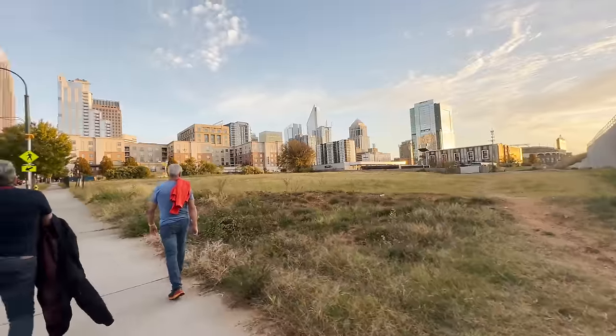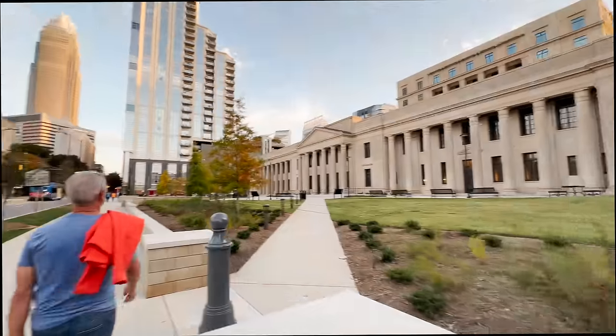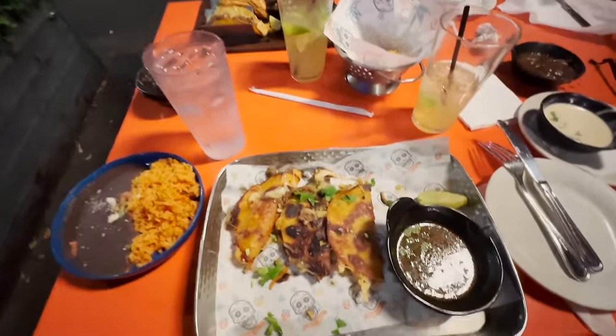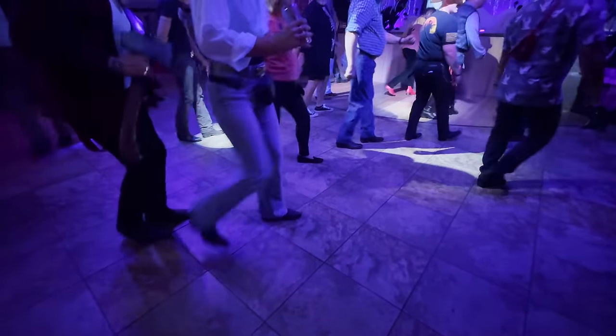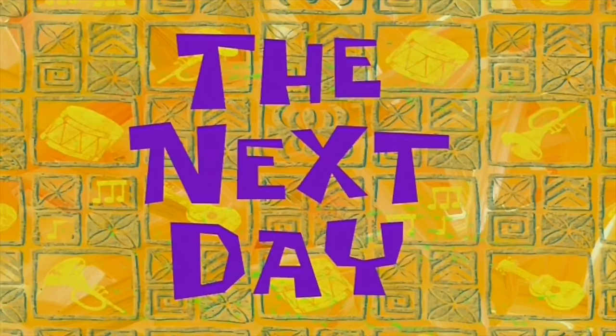Three other guys from my crew and I decided to have dinner together. We walked from our hotel to the restaurant — I really enjoyed the walk because the weather was great and it was nice to see all the fall leaves. We had dinner at this Mexican place called Que Onda. I got a margarita and the birria tacos, which were delicious. Later that night we went to a bar where I saw people line dancing for the first time — that was fun.